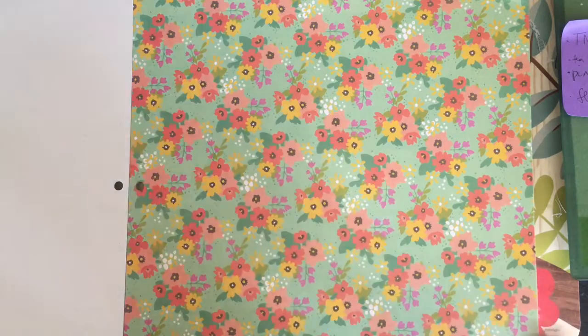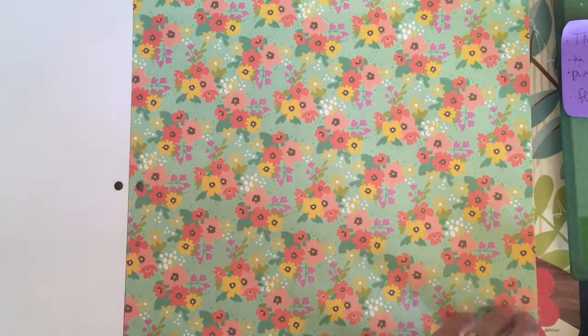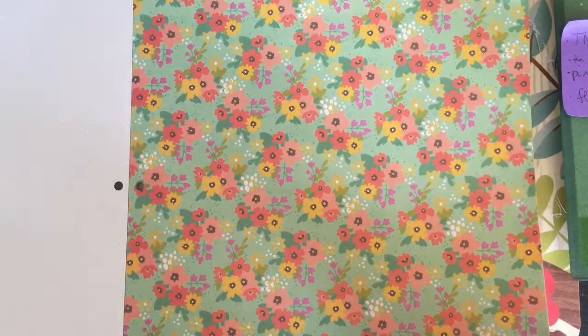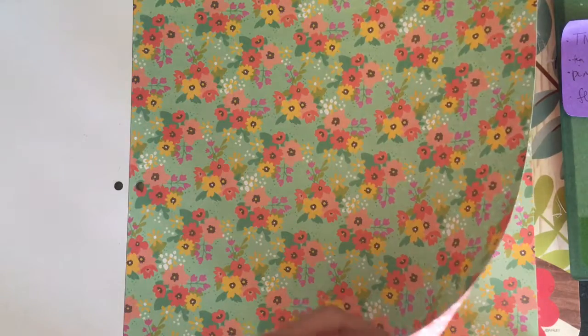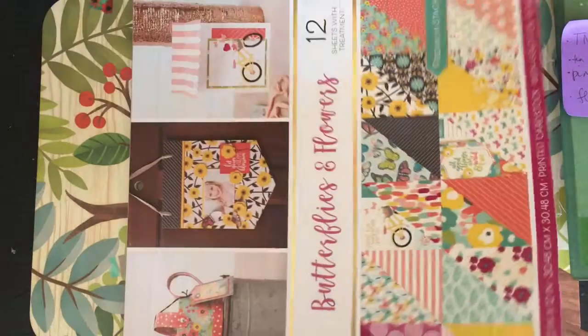If you're like me, you say you're not going to buy any more paper, and then you go look at paper and of course there's that one pad you have to have. So I want to make a lot of floral themed, garden themed, nature themed journals this spring and summer, and I think this will work really well. I'll just thumb through and show you the paper in the pad.